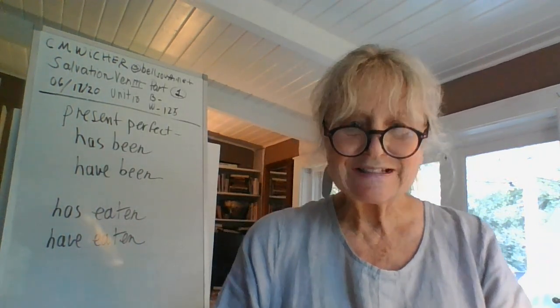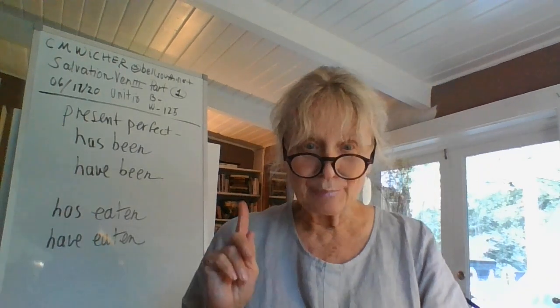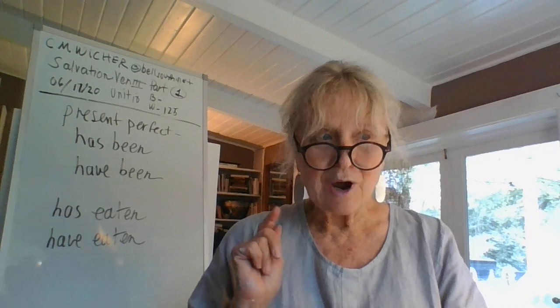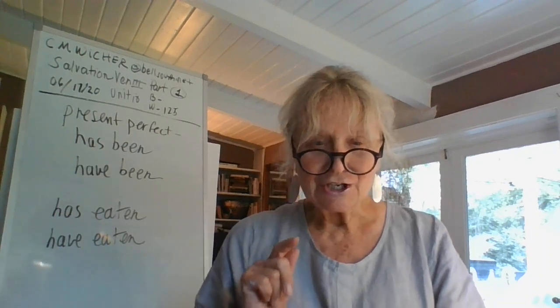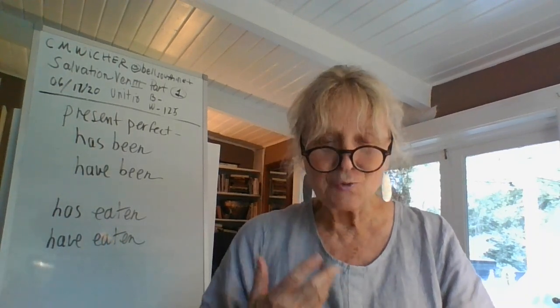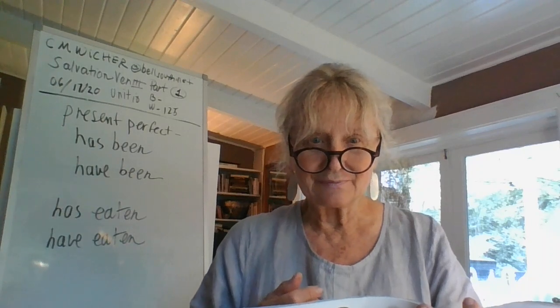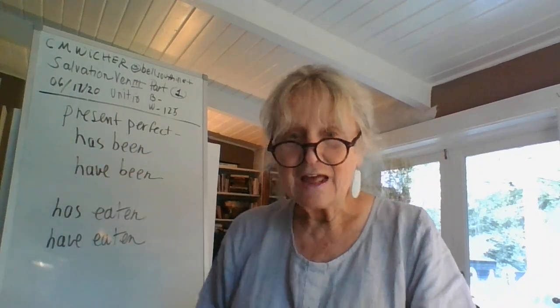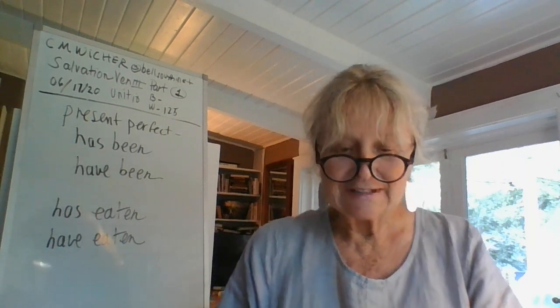How do these sentences use the present perfect? What is the present perfect? What word do you have to have to show that you mean the present perfect? That's right — has or have shows the present perfect.